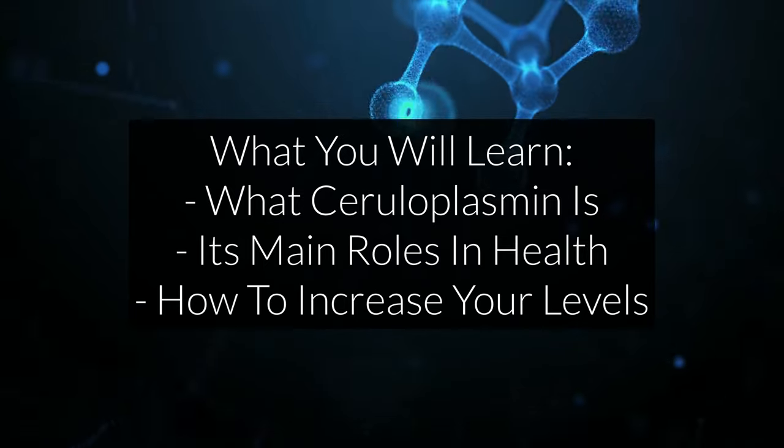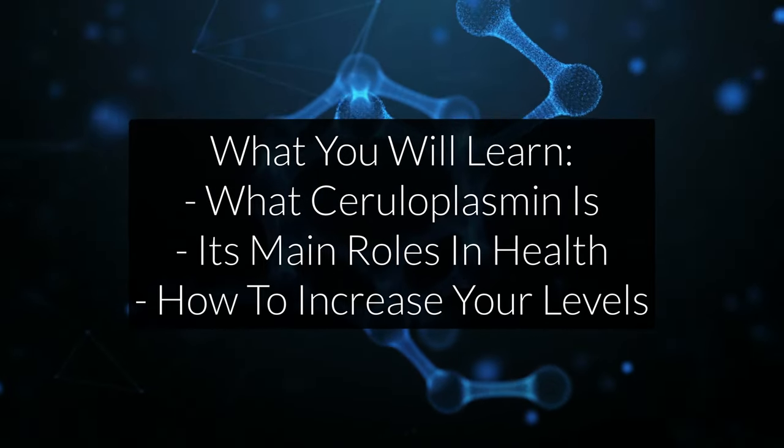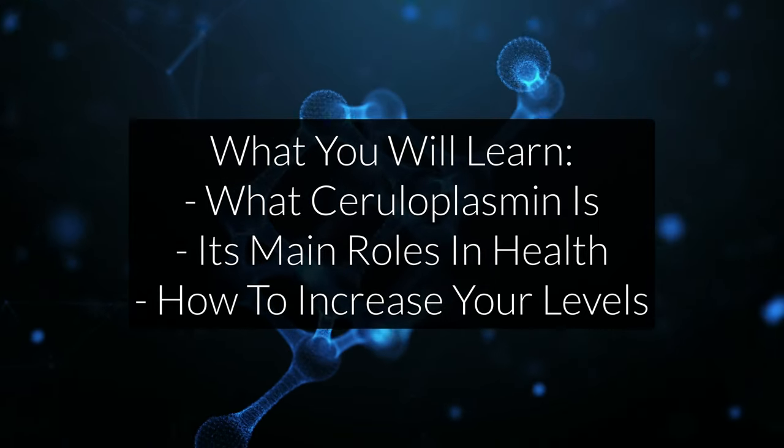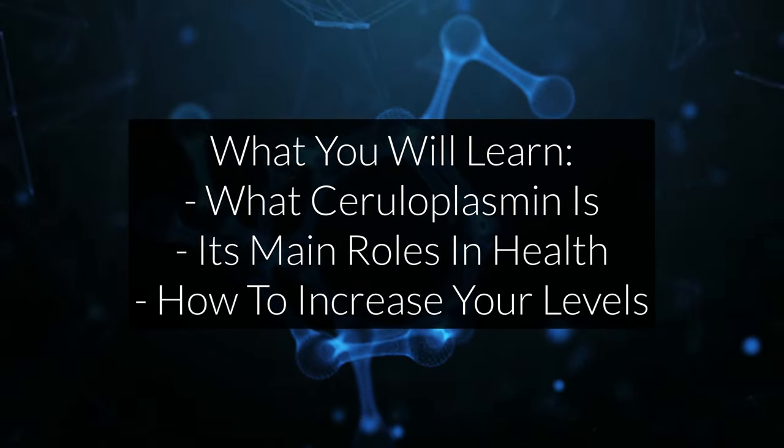Ceruloplasmin is one of the most important proteins for optimal health and energy. But unfortunately, most people have never heard of this protein before. That's why in this video, I will explain what ceruloplasmin is, its roles in the body, and how you can naturally increase your ceruloplasmin levels through diet and supplements.